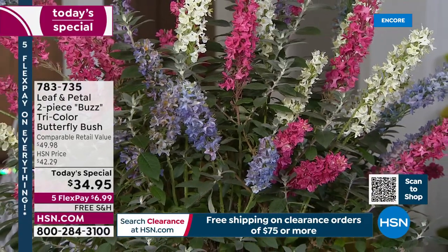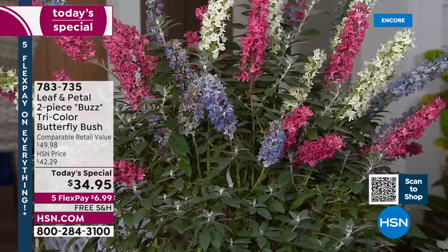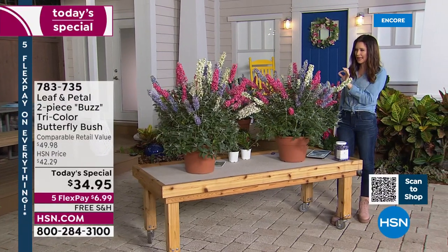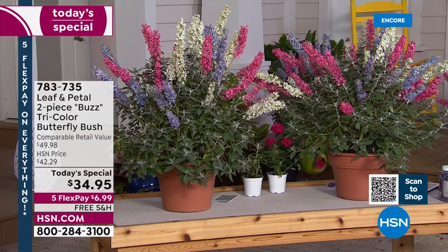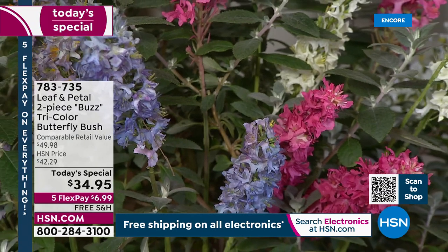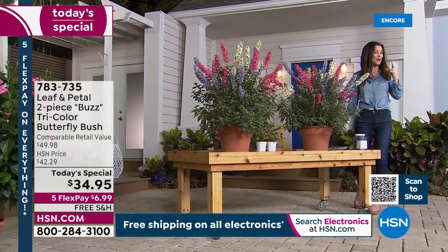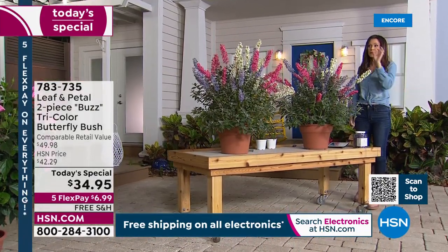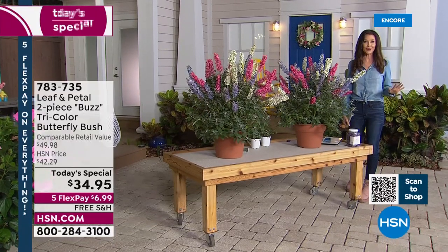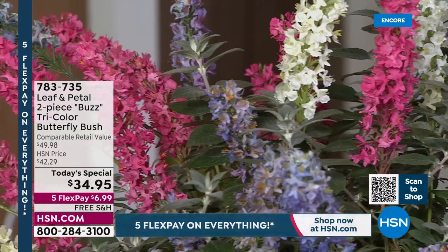Last summer I went to buy a bouquet of these because you can only get them in the summer, and the bouquet was $18 with about six stems. You're going to get bouquet after bouquet after bouquet — the entire bush is under $18 and you get two. There's no risk whatsoever. Leaf and Petal guarantees, HSN guarantees. It's $6.99 — that's all it takes on any credit card — and Leaf and Petal will ship this to you for free right when it's time to plant.